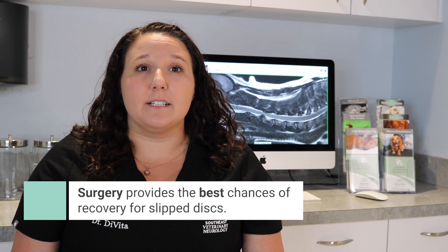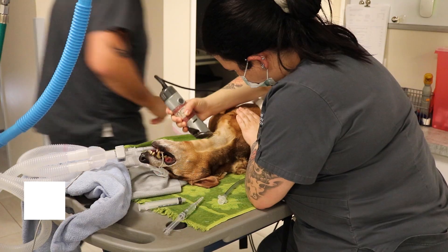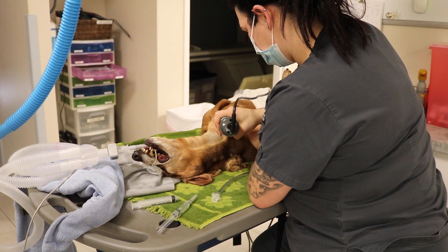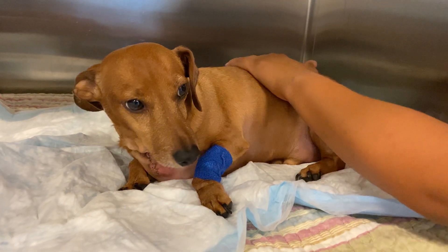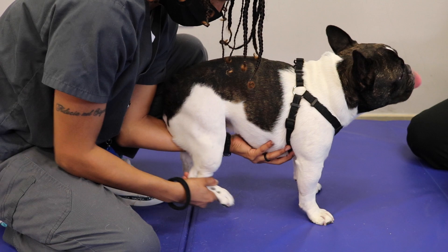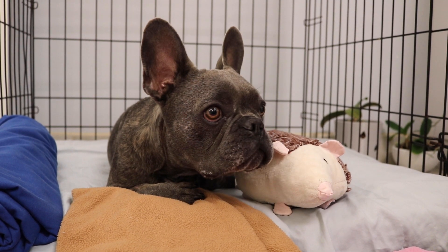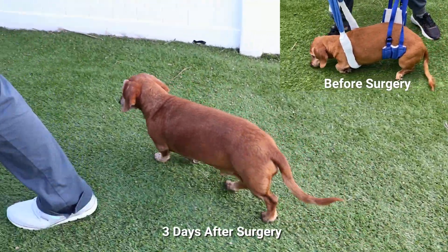There are two main management options for slipped discs in the neck. The first option is surgery, which typically provides great chances of curing a slipped disc and is the most direct way to relieve spinal cord compression. Surgery comes with the need for anesthesia and the small risks associated with any surgical procedure. After surgery, patients usually stay in the hospital for three to seven days for post-operative pain management, rehabilitation, and monitoring. A period of rest is required at home after surgery, but most dogs are typically feeling really well when discharged.